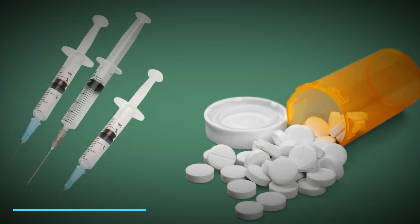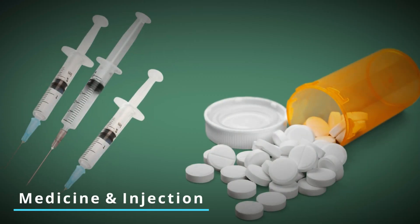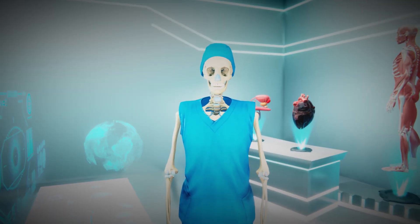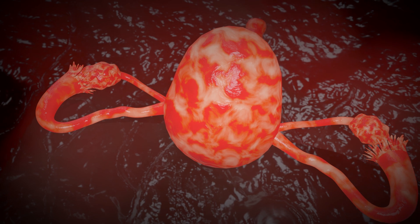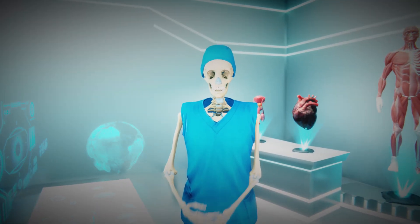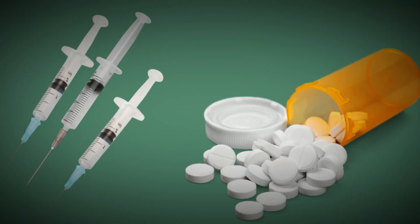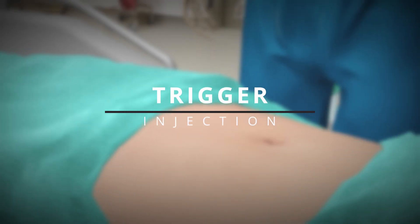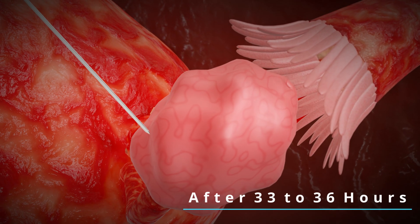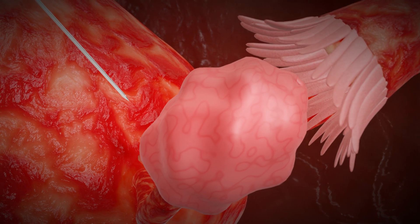To increase the number of eggs in the ovaries, doctors administer hormonal medicines and injections to the woman. These medicines and injections stimulate the woman's ovaries, increasing the number of eggs. Doctors give these hormonal medicines and injections for six to twelve days.